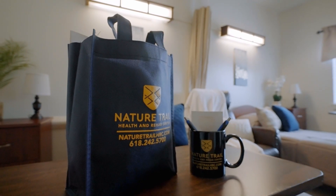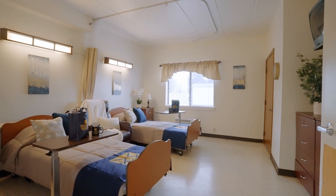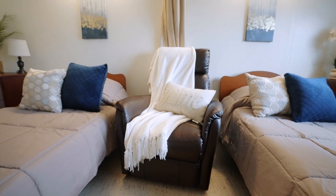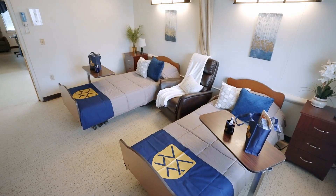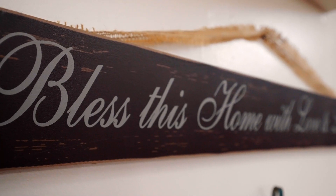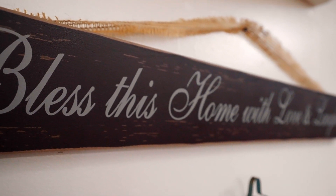Welcome to one of Nature Trail's semi-private rooms. We are so lucky to be able to provide a home-like environment for all of our residents. We also have private rooms available if needed, and residents can bring personal items from home and decorate their room as they see the need.